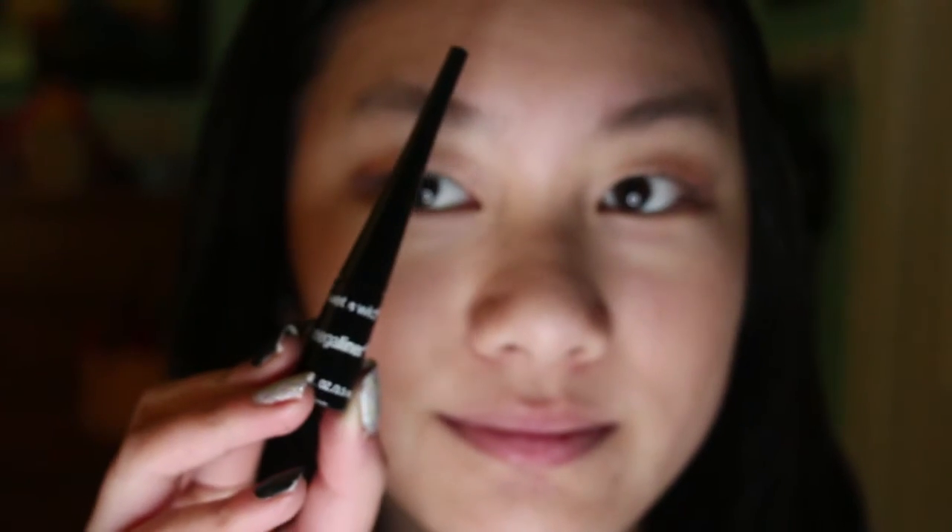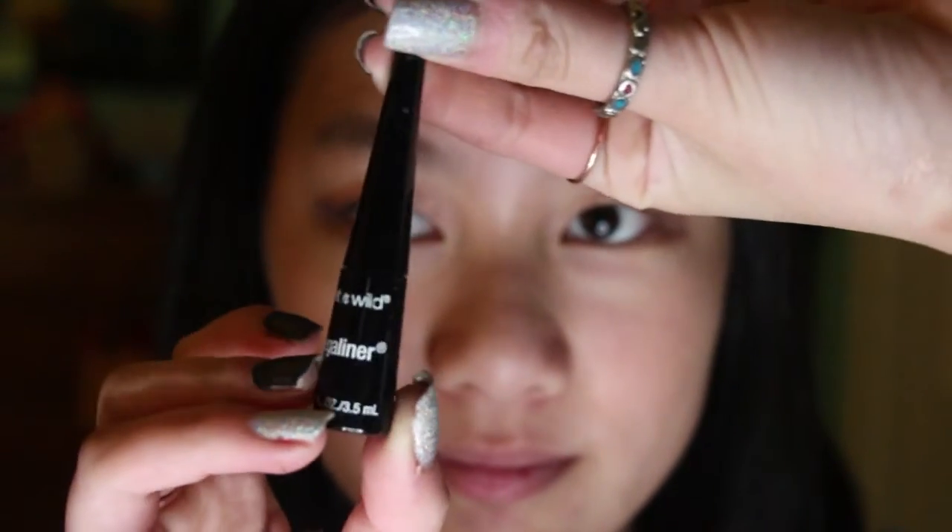Now I'm just going to blend it all out with an L'Oreal brush. Time for the eyeliner. I'm using the Wet n Wild Mega Liner. It's the first eyeliner I've used and I kept with it. I really like it. It's liquid.